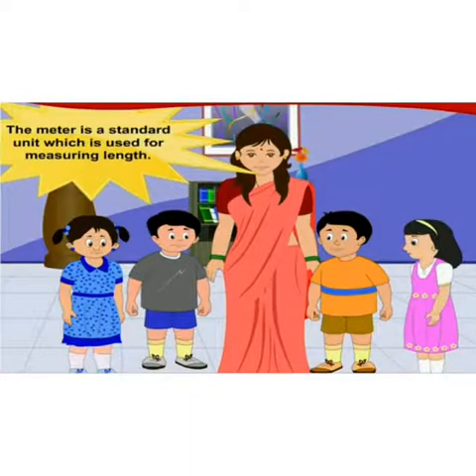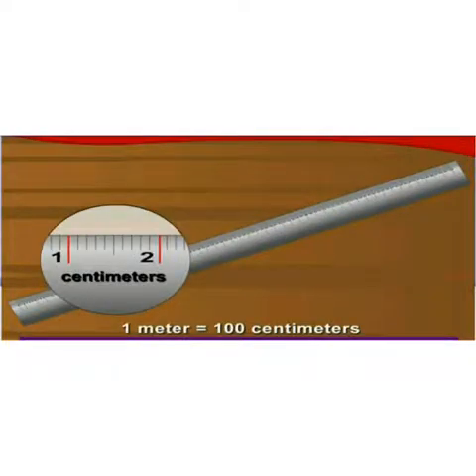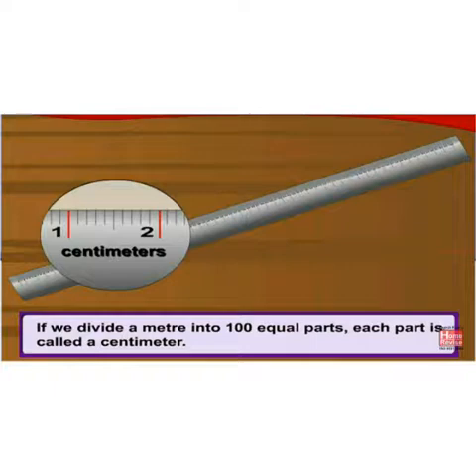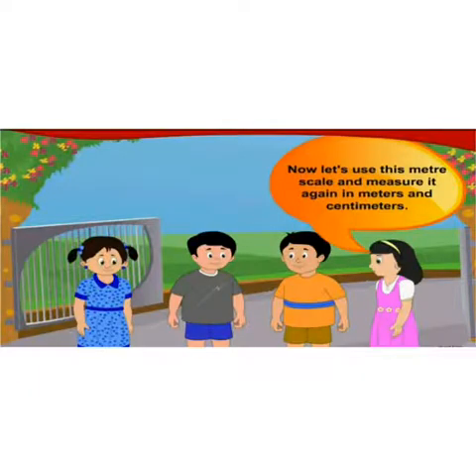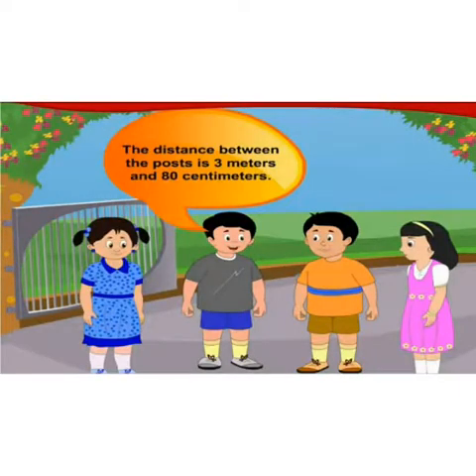This scale is one meter long. The meter is a standard unit used for measuring length. If we divide a meter into one hundred equal parts, each part is called a centimeter. So one meter is equal to one hundred centimeters. The distance between the gate posts, measured again, is three meters and eighty centimeters.